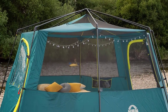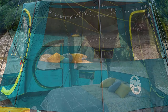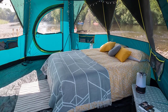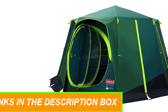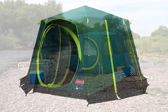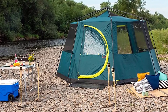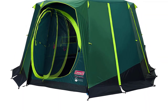The tent features large windows and a mesh roof for enhanced ventilation and a cooler interior. The XXL Blackout Bedroom blocks out 99% of daylight, ensuring a good night's sleep and keeping the interior up to 5 degrees cooler during the day. With a size of 3.96 x 3.96 x 2.15 m and one bedroom of 15.7 sqm, there's plenty of room for the whole family. The tent can also transform into a bug-proof screen room when the flysheet is removed.